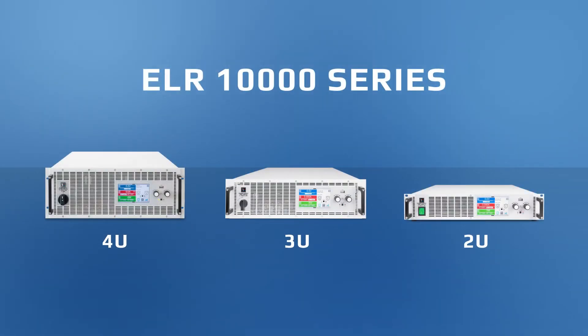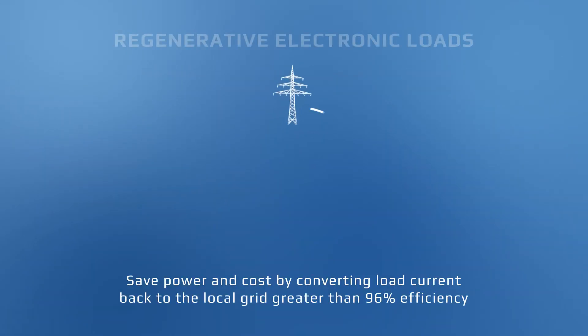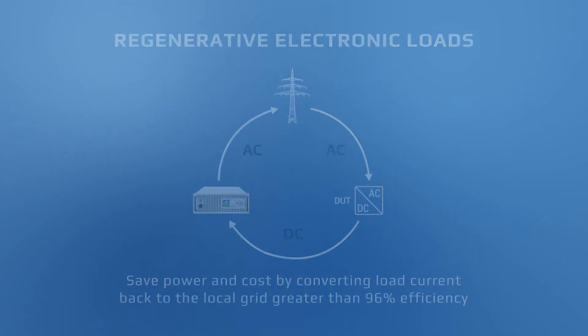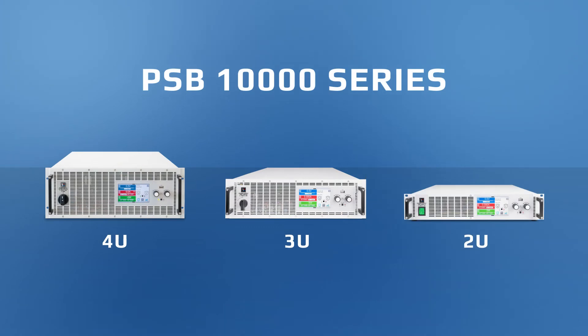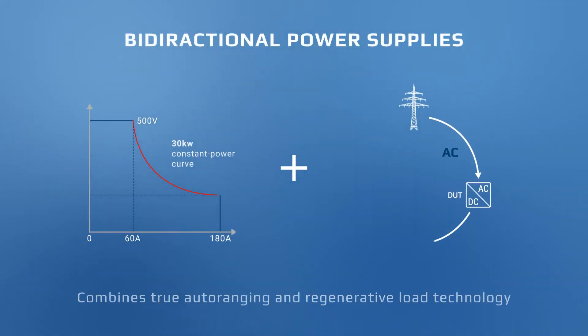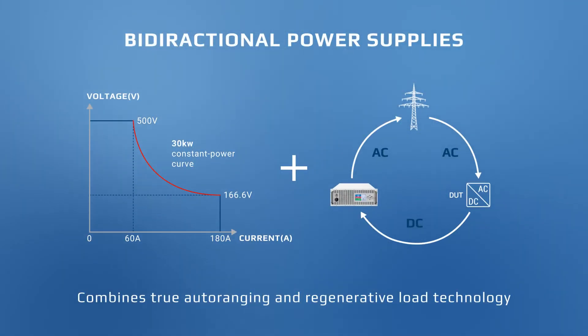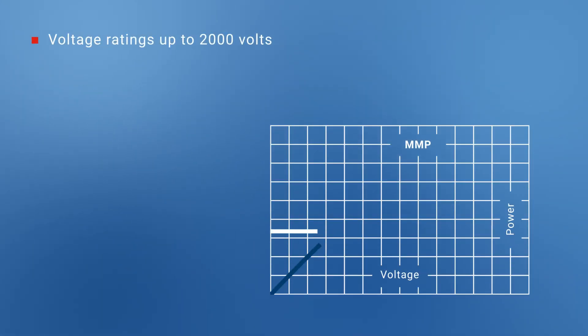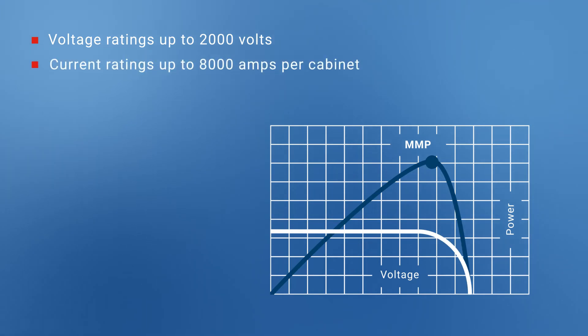Our ELR series — regenerative electronic loads that save power and cost by converting load current back to the local grid at greater than 96% efficiency. Or our PSB series, bi-directional supplies that combine both of these technologies into a single unit. The racks provide voltage ratings up to 2000 volts, and current ratings up to 8000 amps per cabinet.